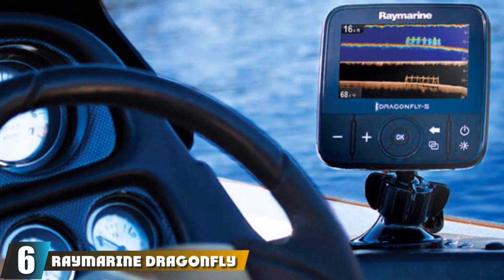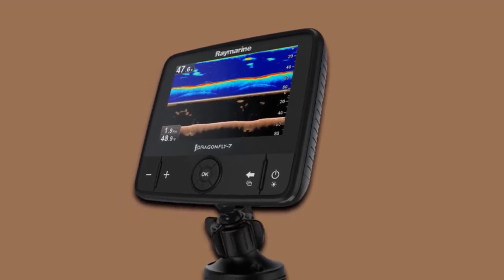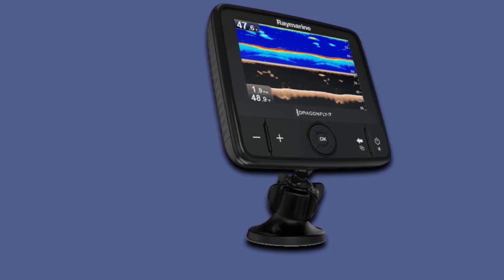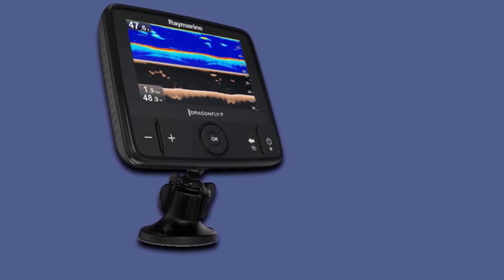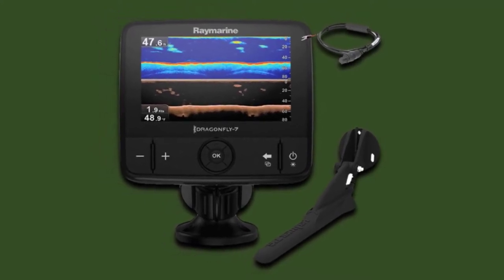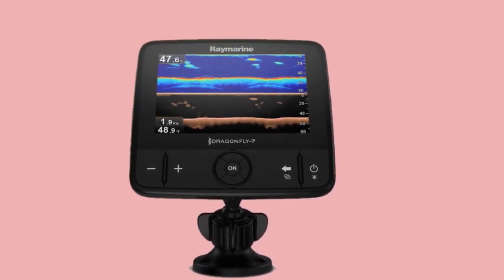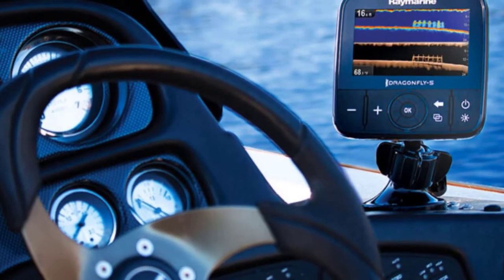Next on our list is the Raymarine Dragonfly 7 Pro at number six. We have gone through many customer reviews on Amazon, and most of them have given this fish finder an excellent rating. It has several notable features that make it one of the best fish finders in the market. Whether you are a beginner in kayak fishing or an experienced angler, the Raymarine Dragonfly 7 Pro will help take your skills to the next level. Investing in it is like getting good luck with catching fish. It comes with a built-in GPS circuit, so you can easily utilize location services, mark your favorite fishing spots, and come back to them later. The accurate GPS also helps you share your precise location with other fish finders.